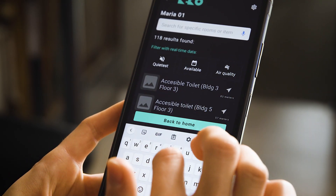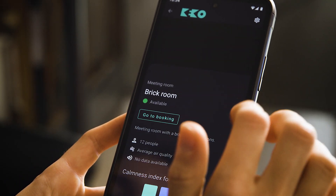Proximia.io is a technology-agnostic platform for indoor positioning and indoor navigation. We cover the areas that are missing from Google Maps — that's inside of large buildings and private areas outdoors, such as theme parks.